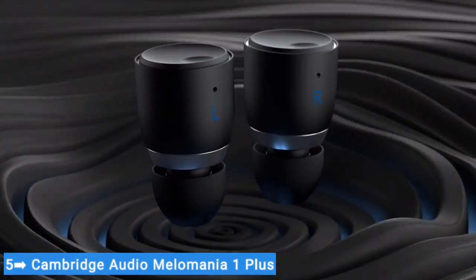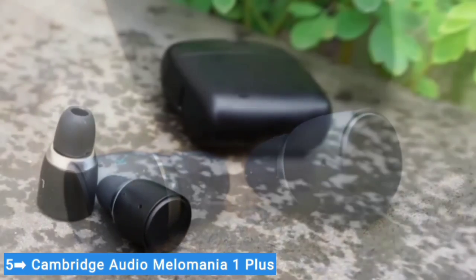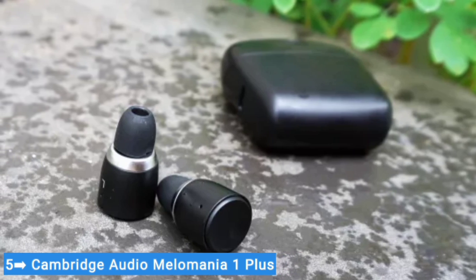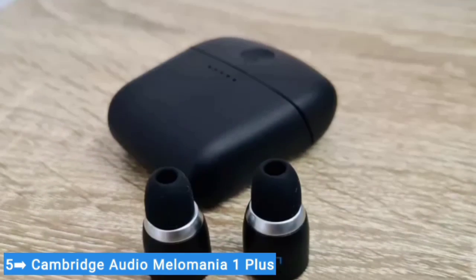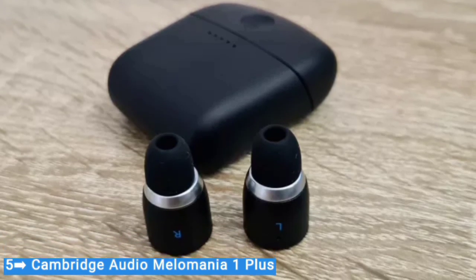You won't find noise-canceling tech built in here — take a look at the EarFun Air Pro 3 for an affordable ANC option. Still, if you're looking for a pair of the best wireless earbuds, you'll find excellent battery life, solid audio performance, and reliable connectivity in a very affordable package. You can't go wrong with this pair of minimal top-performing buds.